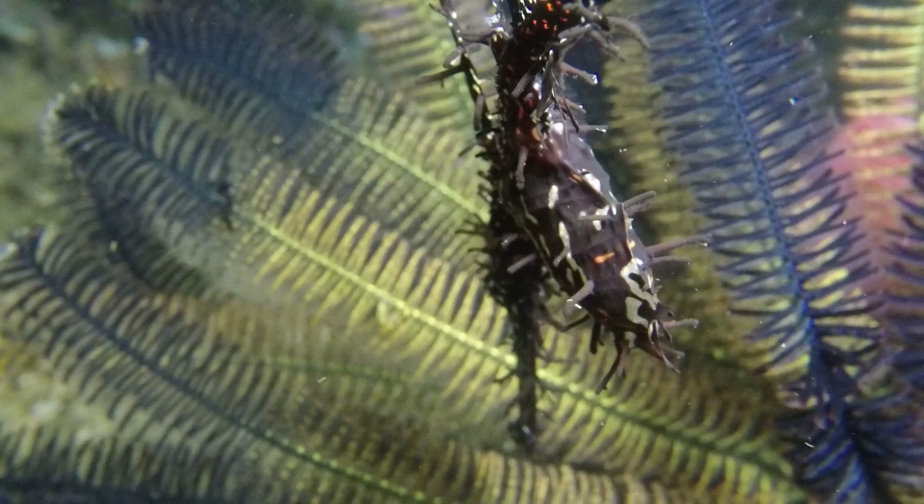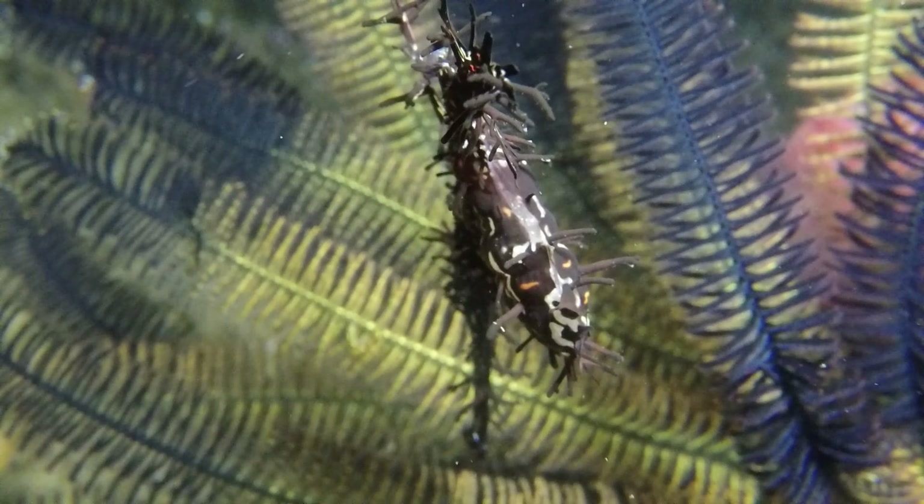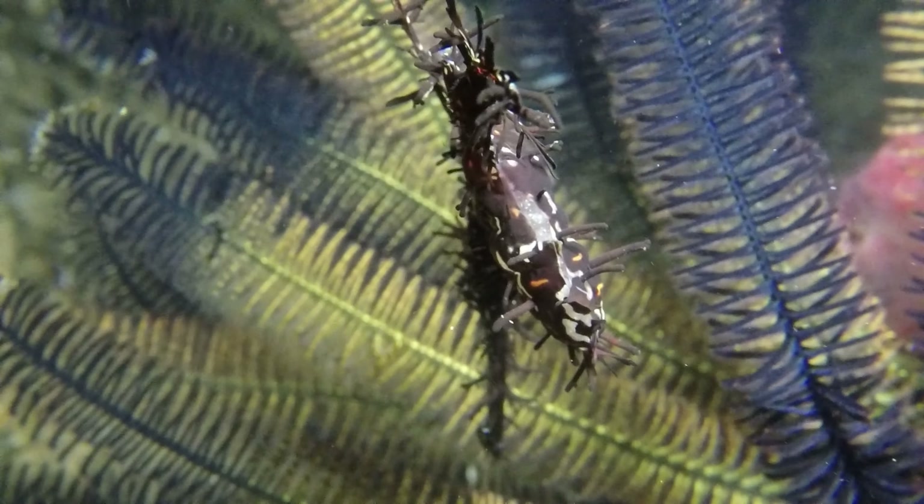Like many fish, Ghost Pipefish spend their larval phase as pelagic creatures, drifting in the open ocean. They will return to the reef as adults to mate, and the circle of life begins anew.